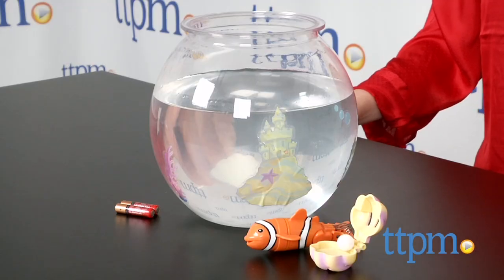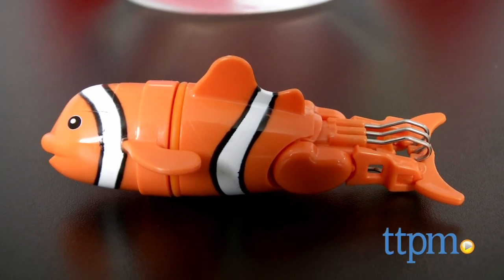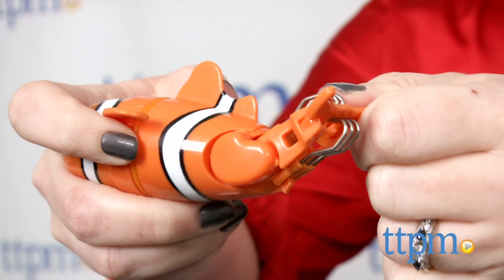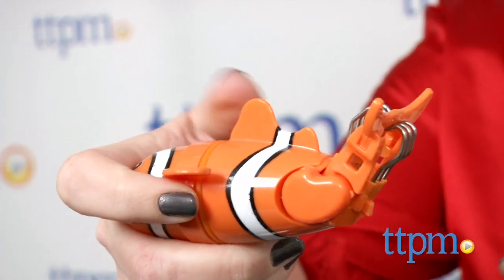It comes with a battery-operated toy clownfish named Lucky that swims in water just like a real fish. Angle Lucky's tail in one of three ways for swimming and diving in a swimming pool, a bathtub, or the included fishbowl. The playset also includes stickers for decorating the fishbowl.